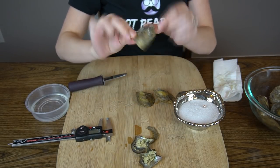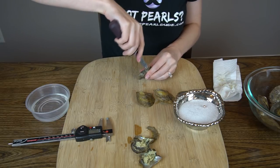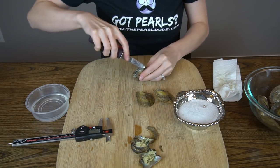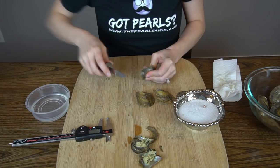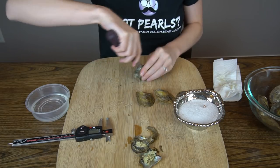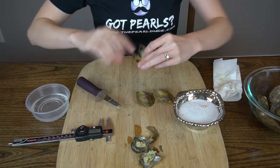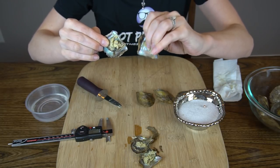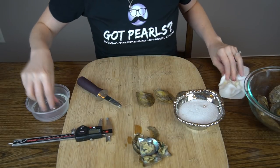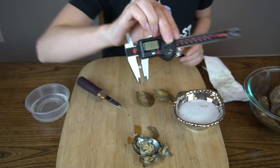Second oyster also has some barnacles on the front. This one's very tightly closed. That is our golden retriever Bella. Nothing on this side — see the pearl there. Looks like a white. It's a really pretty white. 6.51mm.